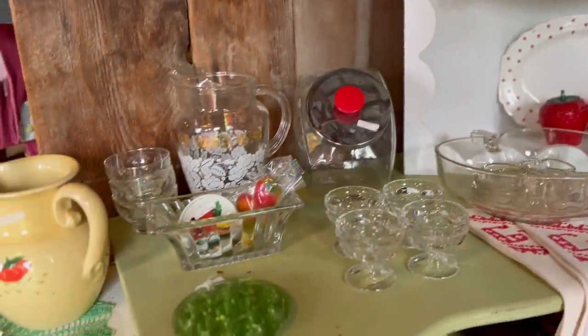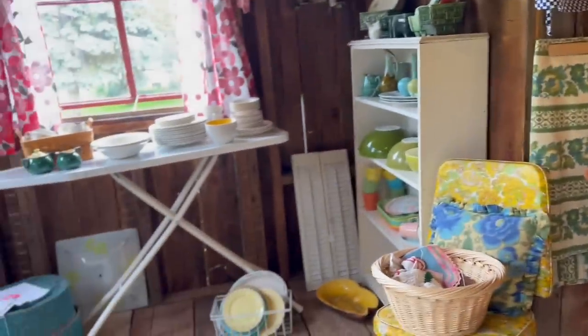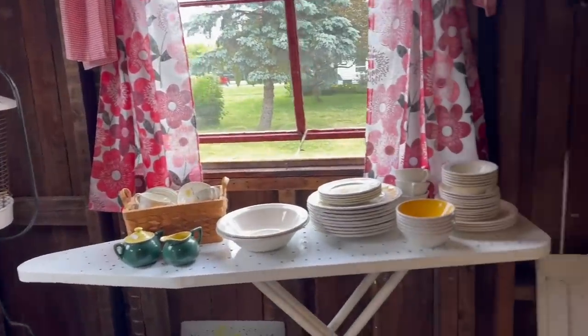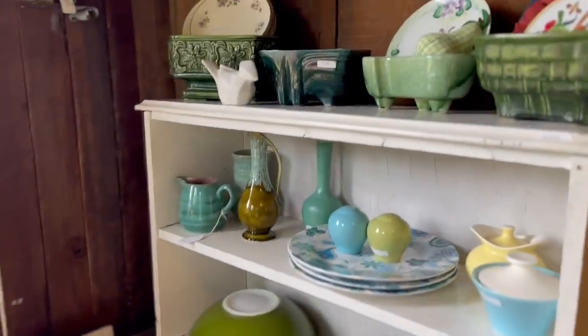As you can see, she had a lot of vintage kitchen items. To all my Pyrex girls out there, check out these. I really like these white shutters too — they would be great for a display at a vintage market.